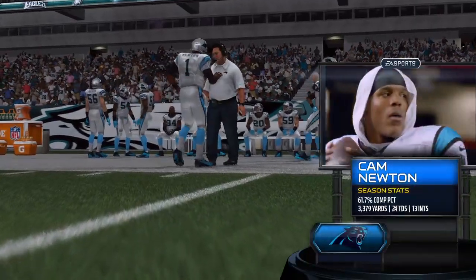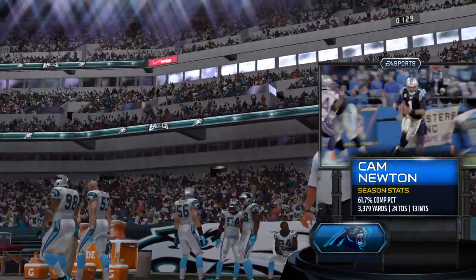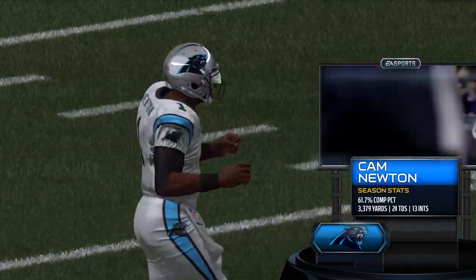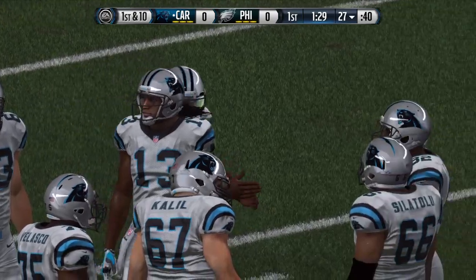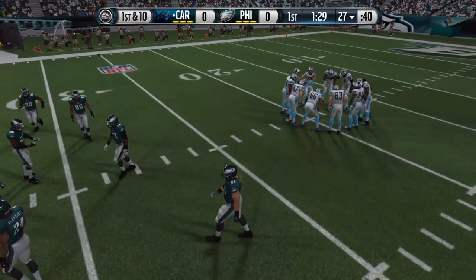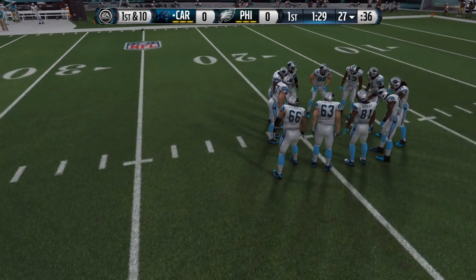Heading to the huddle — the quarterback who took his team to the NFC South title in 2013: Cam Newton. When you look back to the 2011 draft, Cam was the first player picked, and I think we can all say now he was worthy of it. What a career he's had so far in three years.